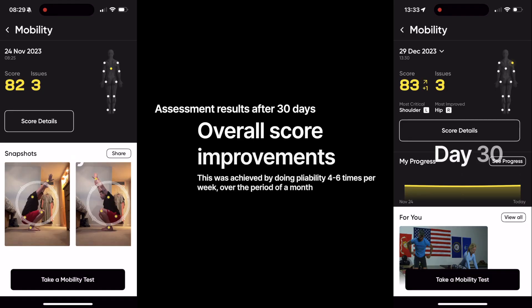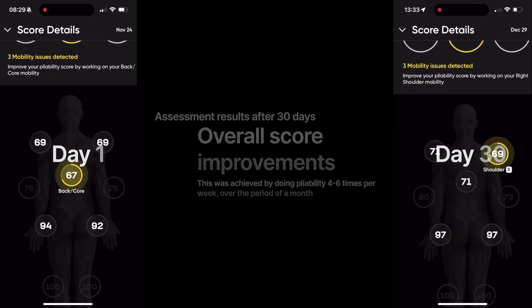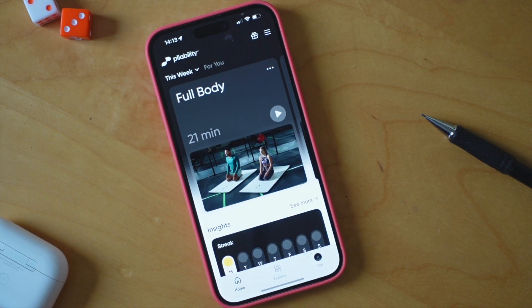So if you're keen on maintaining mobility as you age, I think this tool really could help. And with the inbuilt assessment tool, you can see tangible progress in as little as 30 days.